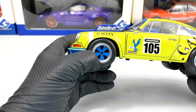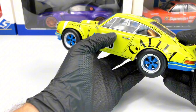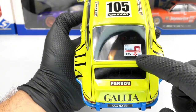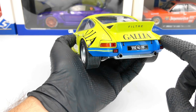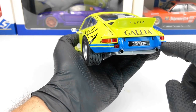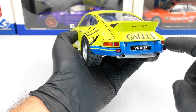Next, in the back we have another sticker with Tour de France Automobile from 1973, and we also have more sponsors and the license plate of the car.